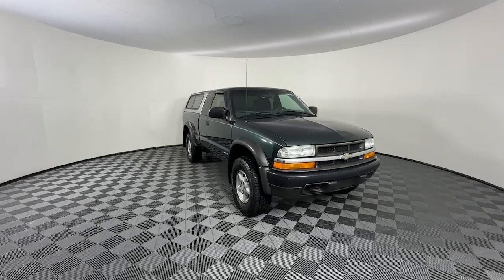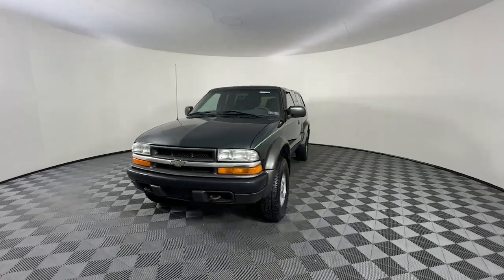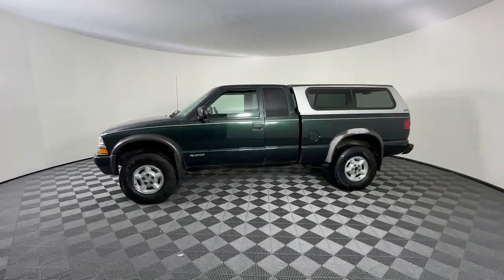Your next car could be the 2016 Ford Fusion. With less than 110,000 miles on the odometer, this vehicle stands out from the rest.